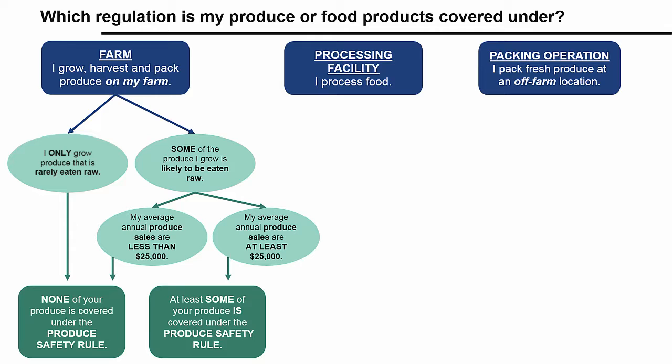Before we move on to the next category of business activities, let's retrace our route back to the top of the flowchart. If your business is a farm, you have one more possibility: I also process food on my farm, meaning some type of value-added commercial food processing activities occur on your farm. Processing food for personal use only doesn't count.